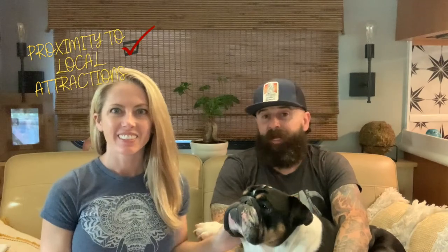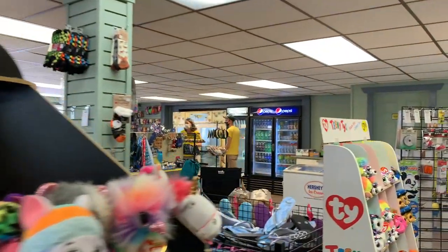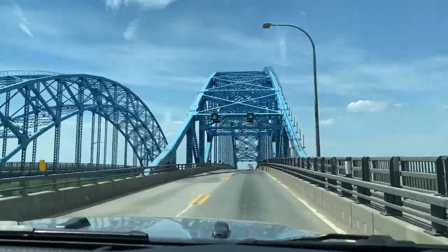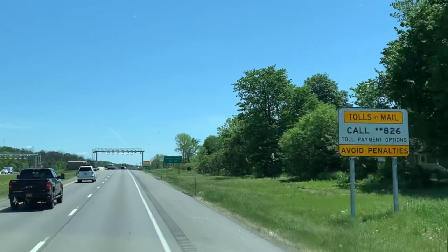The one thing I enjoyed most about where we're staying is the proximity to everything. We're 10 to 15 minutes from Niagara Falls. There's a Walmart, a gas station, fast food, local foods, and a grocery store. They have propane here, the firewood's great, and the store here at the KOA is probably one of the best I've ever seen — it's got everything. Just be aware that there's an electronic toll every time you cross the bridge, and you'll wind up getting a bill from the state of New York, so just be aware of that.